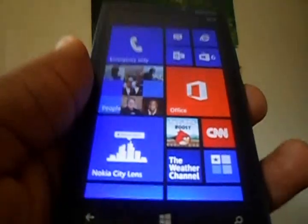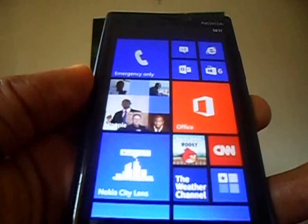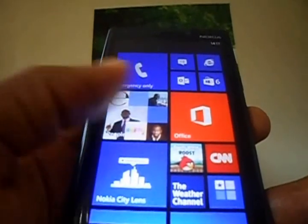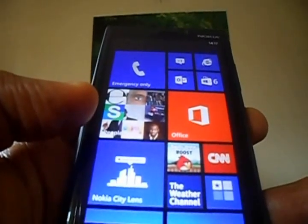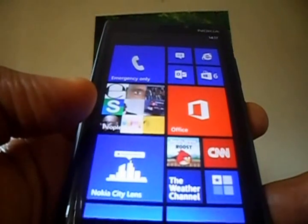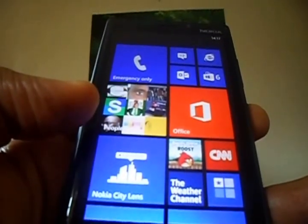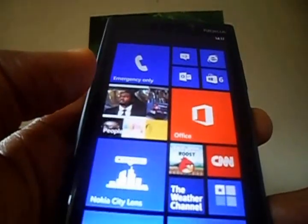Right here you'd find live tiles which look quite beautiful. Right here is the social hub where you have all of your Facebook friend and page photos just flickering and changing, which makes it quite interesting to watch.